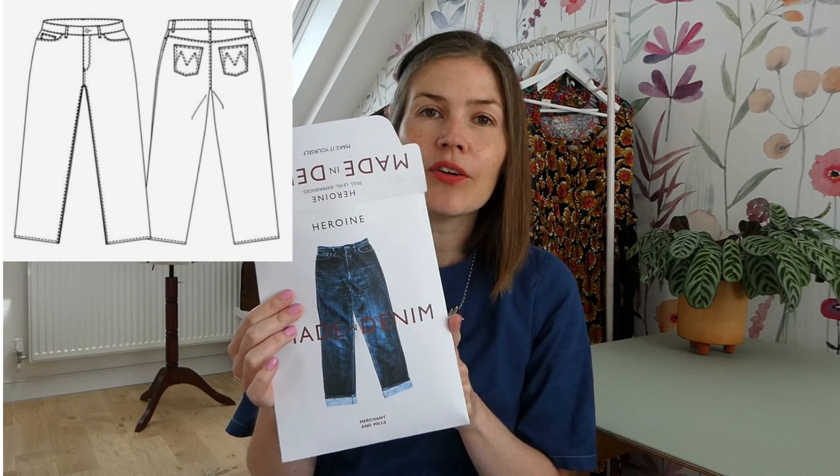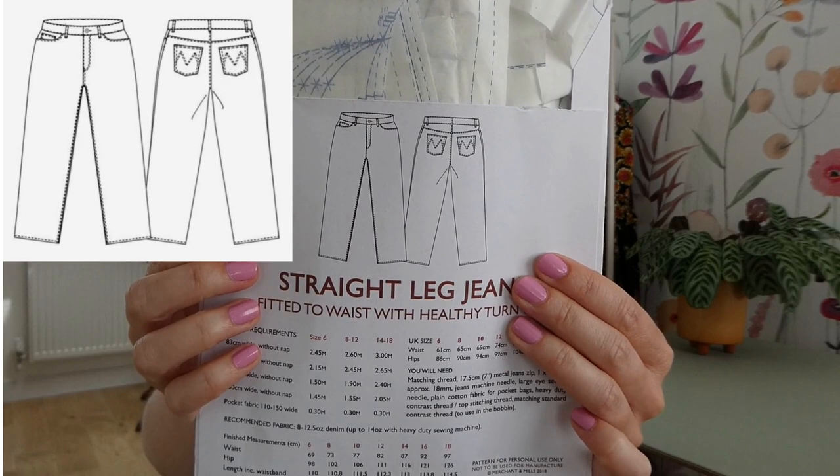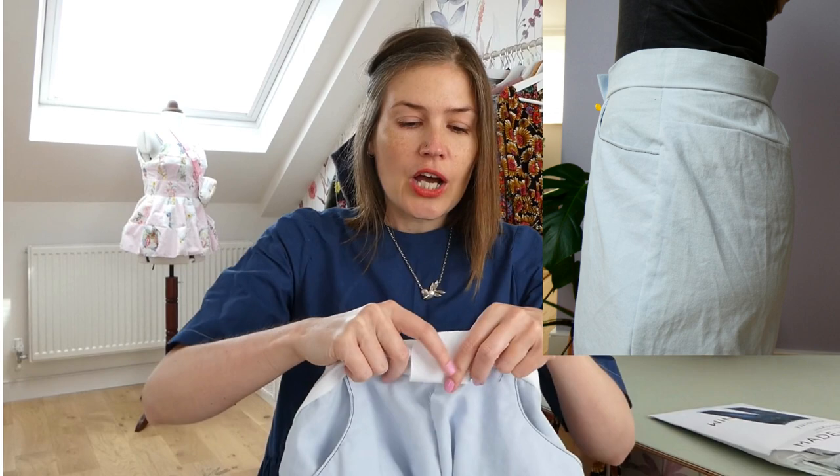I'm going to make the Merchant and Mills Heroine Jeans, which I haven't made before. These ones are not made from a stretch denim. You can see the line drawing on the back — they're made from non-stretch denim and they are more of a straight cut rather than a tight fitting one like the Ash Jeans. I'm really excited to make these ones. I did make a toile first, and you should be able to see a picture of the first toile. The waistband in the pattern is actually straight, and you can see it was sticking out a lot at the back.